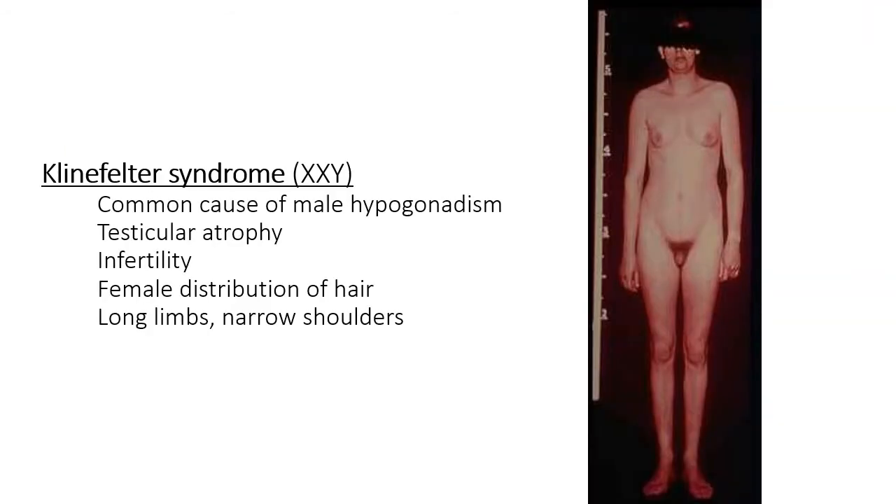Klinefelter's syndrome is similar but on the opposite end of the spectrum — it's an XY with an extra X. You get male hypogonadism where there will be atrophy of the testicles leading to infertility. The body hair is distributed like a female, tends to have long limbs and narrower shoulders, can have small breasts. When a penis is present it's small but it's there. The body is basically trying to develop into both male and female and doesn't fully develop as a result.